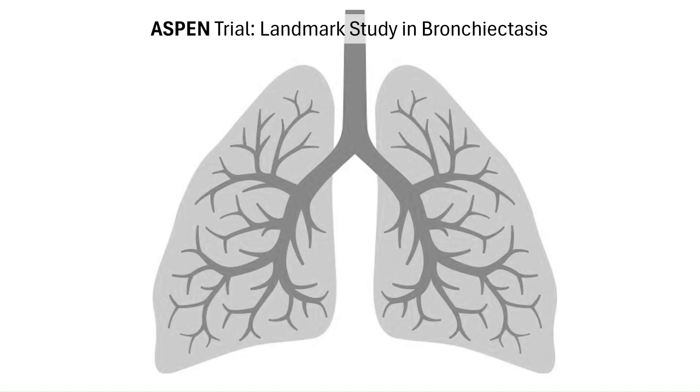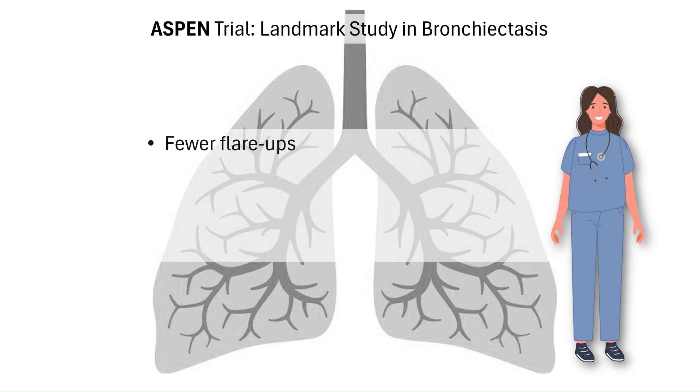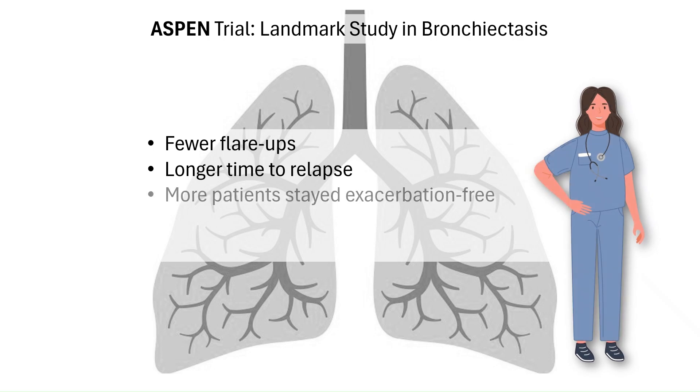The FDA approval of Brensicutib was supported by the ASPEN trial, the largest bronchiectasis clinical study ever conducted to date, with over 1,700 participants. Patients on Brensicutib had fewer pulmonary exacerbations than those on placebo. Both the 10mg and 25mg doses cut exacerbation rates by about 20% compared with placebo. Brensicutib also delayed the time to the first exacerbation, meaning patients stayed well for longer. Encouragingly, more patients stayed exacerbation-free.